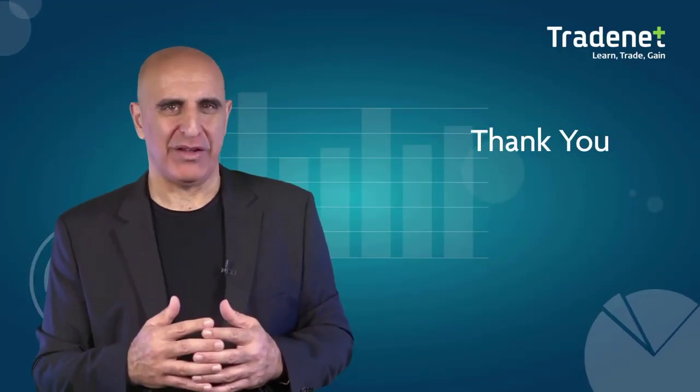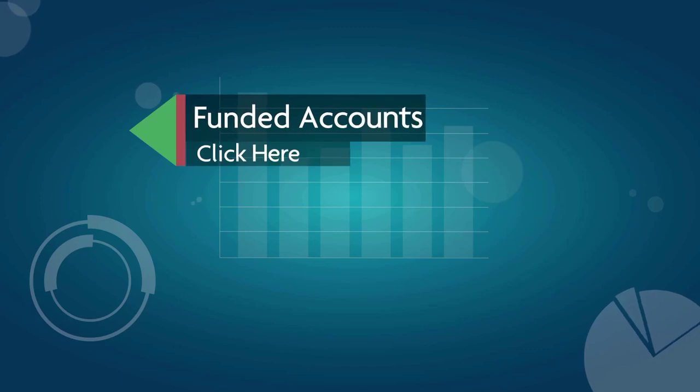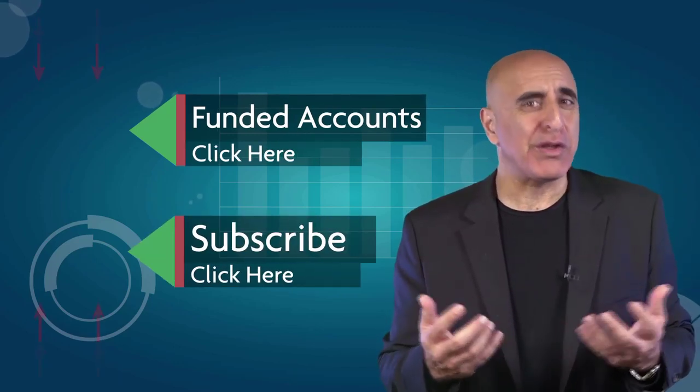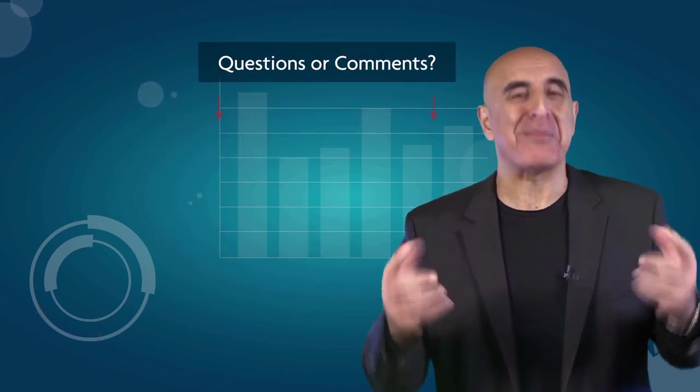Thank you for watching. We invite you to join the TradeNet trading team — our professional analysts will teach you how to trade stocks from your own home without risking your own money. Click here to learn more about our funded accounts program. If you like this video, please subscribe to our YouTube channel for many more stock trading videos. Questions or comments, please submit them below.